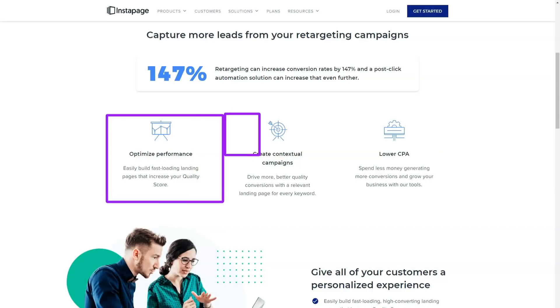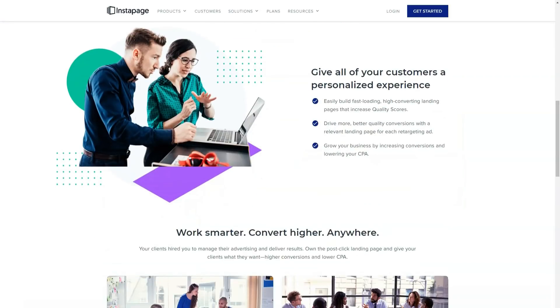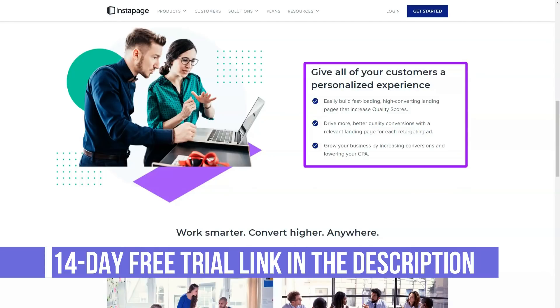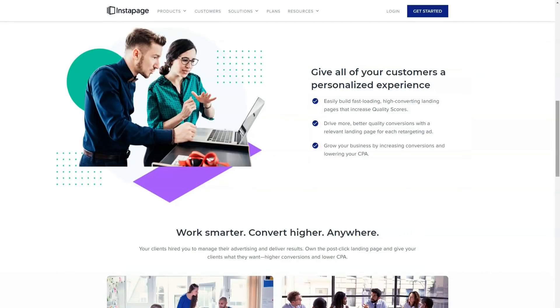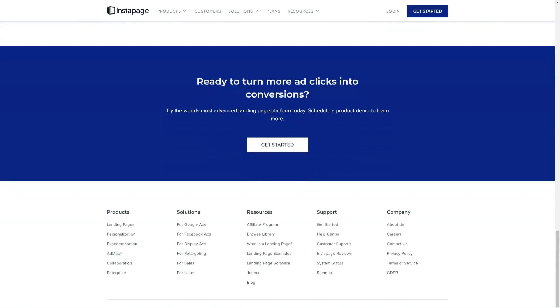Your Instapage landing pages can be integrated with a wide variety of third-party solutions, including analytics tools, email marketing services, and webinar providers. If you want to promote products using Instapage, you can connect your landing pages to a Shopify or PayPal online store to collect payments online.